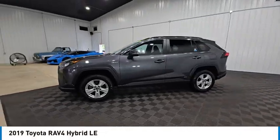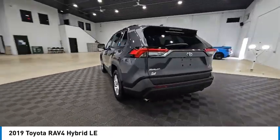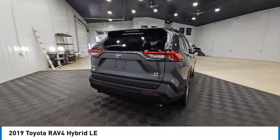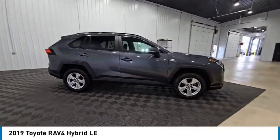You are going to love the 2019 RAV4 Hybrid. The Toyota RAV4 Hybrid offers a spacious interior, an abundance of technology, and safety features galore.